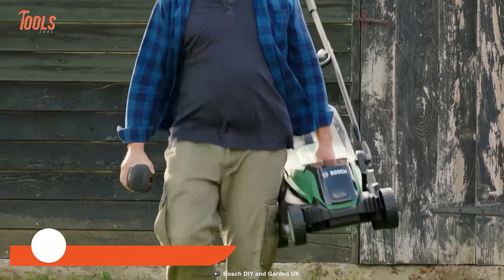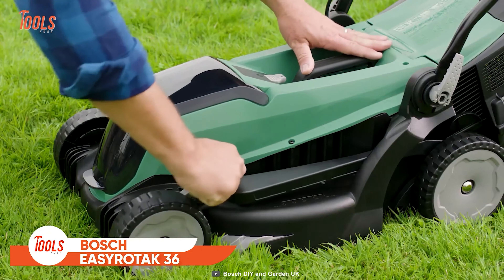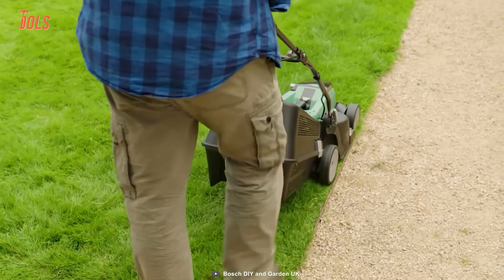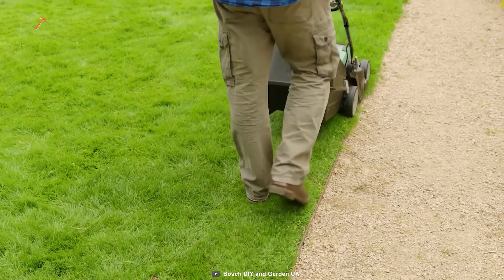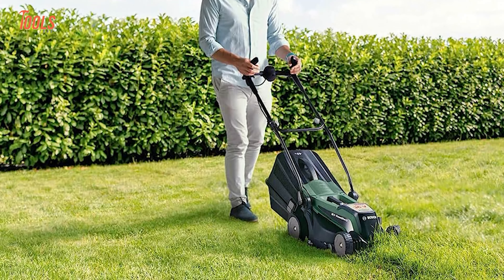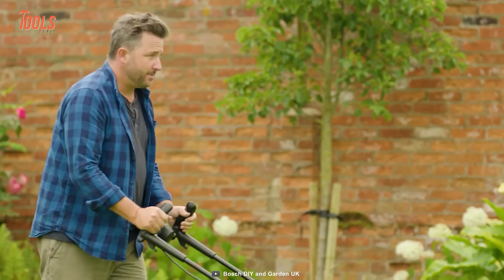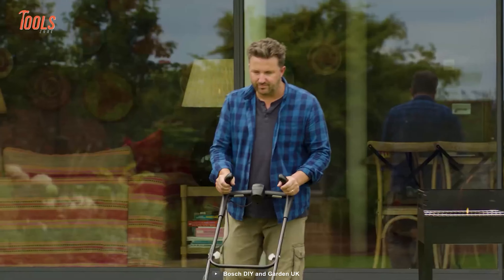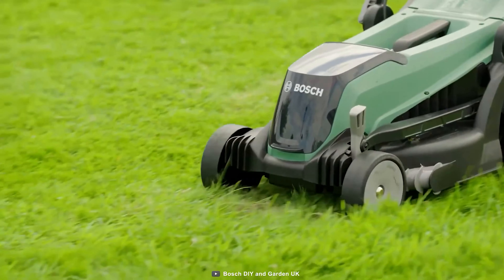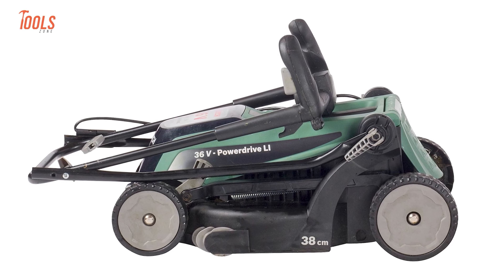Get ready to experience comfortable mowing, precise cutting, and hassle-free storage with the Bosch EZ Rotak 36. It's the ultimate lawn mower that promises to make your lawn care routine a walk in the park. This lawn mower is designed for more demanding lawns in medium-sized gardens. It features ErgoFlex handles for comfortable mowing, while the grass combs ensure clean results along edges, driveways, fences, and walls. With foldable handles and a stackable grass box, the EZ Rotak 36 offers easy and compact storage.